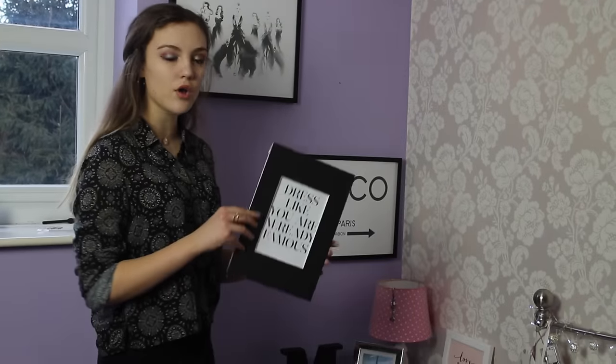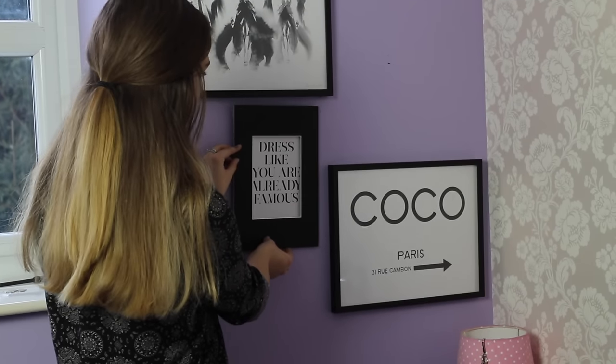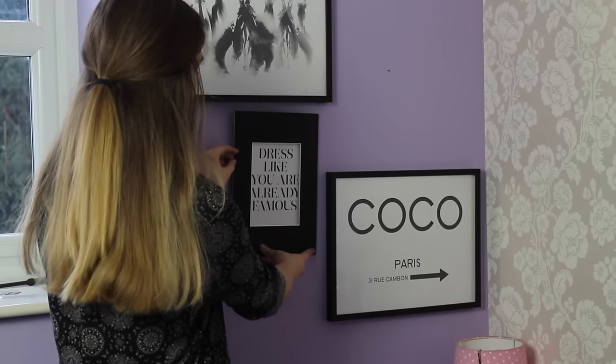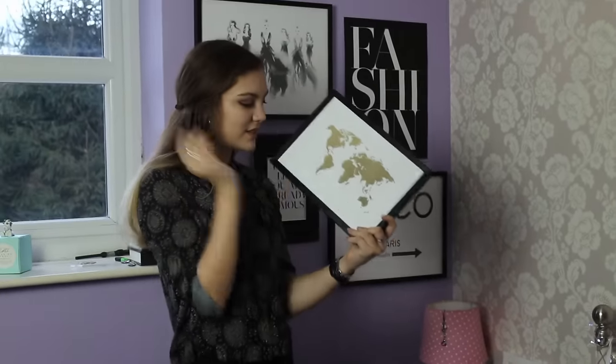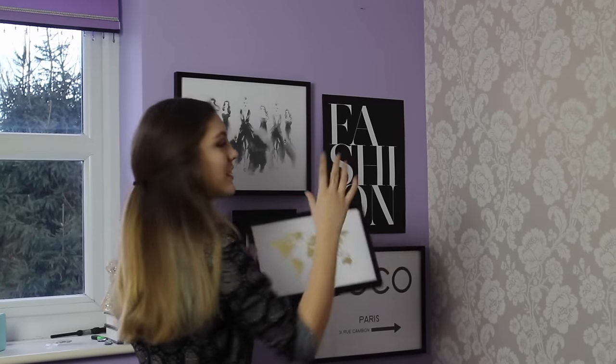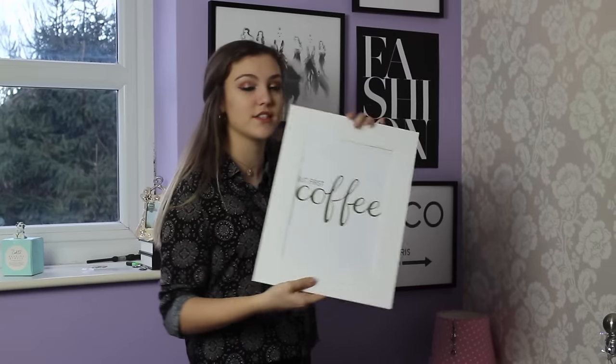The next one I'm doing is the other framed one so I can base the arrangement around where the frames are, then work the rest out from there. Underneath that I'm placing the one in the black mount that says 'dress like you're already famous' — I like how they're not perfectly in line, it makes it look a bit edgier. Then I'm popping the 'fashion' one here to even out the black and white balance. Above those, I'm changing the color scheme to white and gold — first up is the map of the world in its black frame, then right at the top is my absolute favorite: the 'but first, coffee' print in gold. It just brings the gold together beautifully.